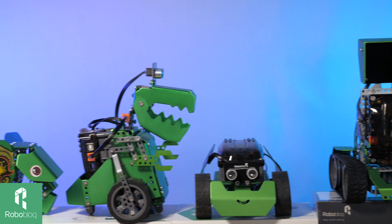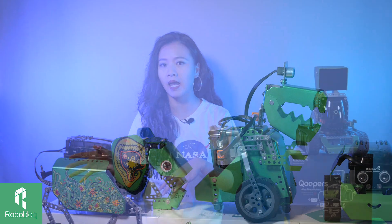Through the demonstration of a Roboblock product, which is this Robust, we're going to share with you everything you need to know about STEAM, and how to build your robot, how to code them. So let's get started.